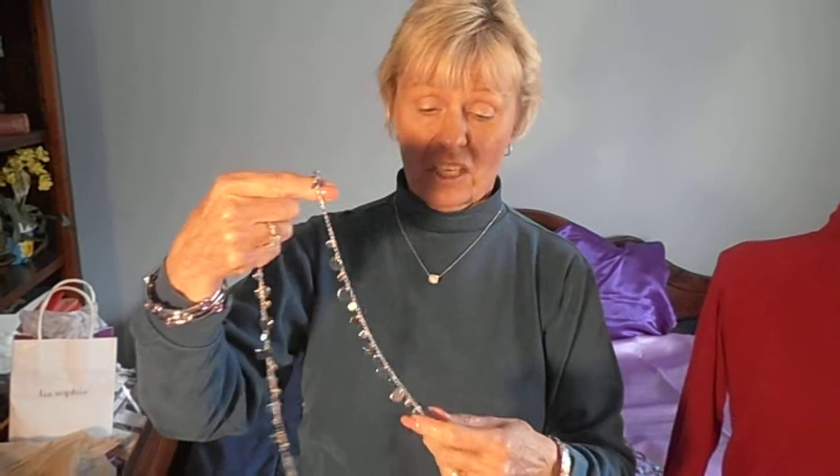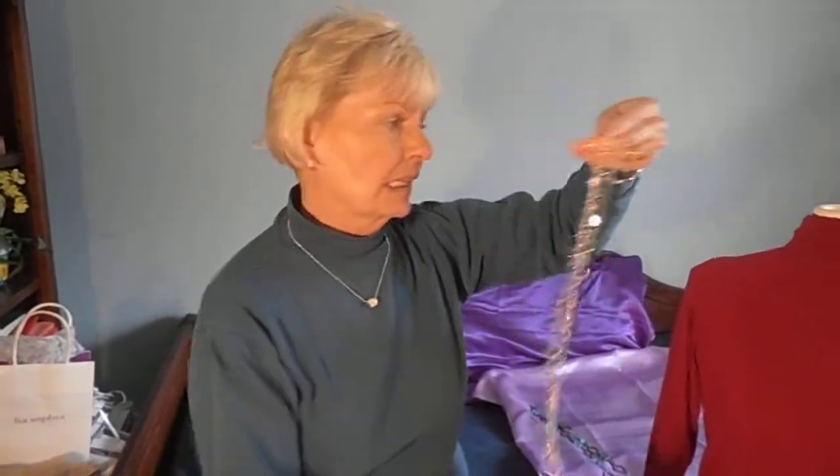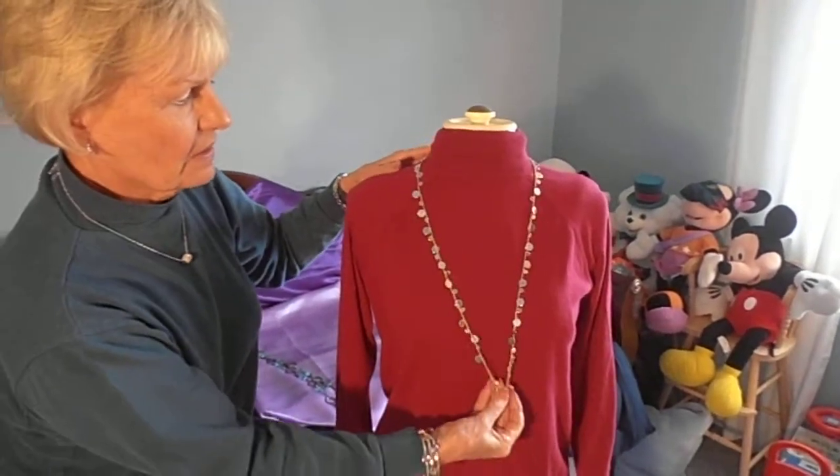Now, if you're like me, when I first started wearing jewelry — after I started with Lea Sophia, because I didn't wear much jewelry before then — when I saw a piece demonstrated, that was the way I wore it. So if it was a long piece of jewelry, I would wear it as a long piece of jewelry, and it's quite lovely. There it is.